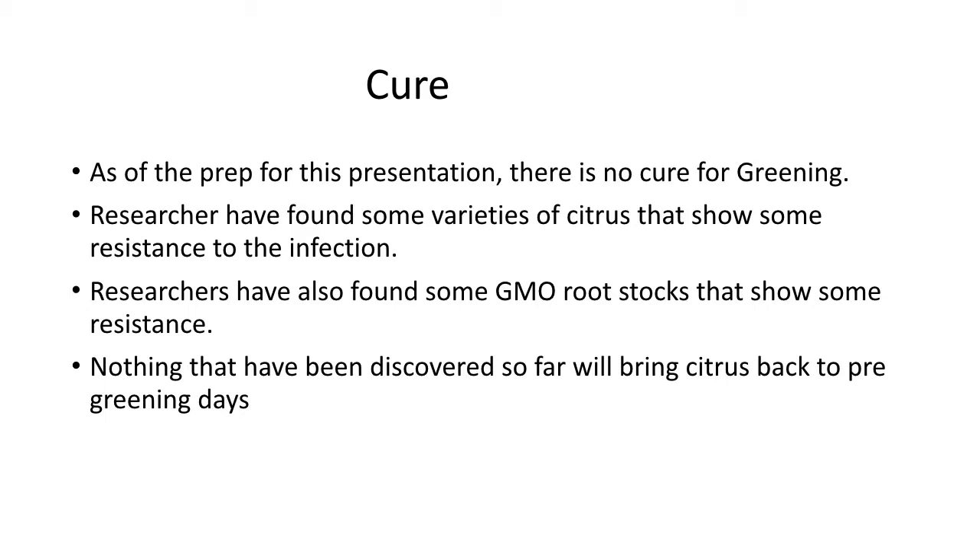Greening: as of the prep of this presentation, there is no cure for greening. Researchers have found some varieties of citrus that show some resistance to the infection, and also some GMO root stocks that show some resistance. Nothing discovered so far will bring citrus back to pre-greening days. In 2004, the state of Florida produced about 280 million 90-pound boxes of citrus. This year they produced approximately 75 million 90-pound boxes — that's about a 70 to 80% drop in production.